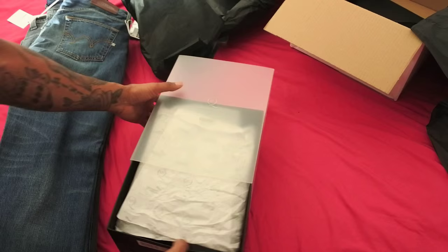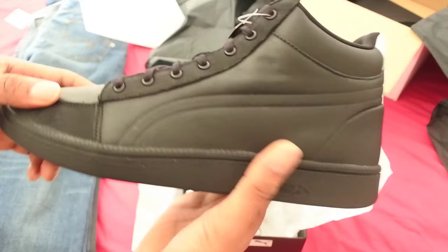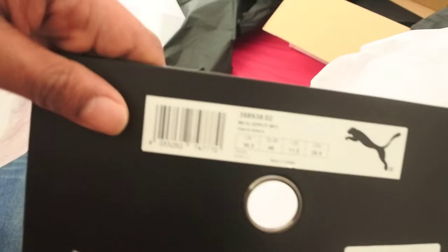It's the Puma x Alexander McQueen collaboration — look at that, how cool is that! There we go, there they are guys. I will be trying these on with the jeans. Yeah, that's the Puma — sorry, Alexander McQueen — trainers with the Puma collab. Really nice, even the box is really cool as you can see.